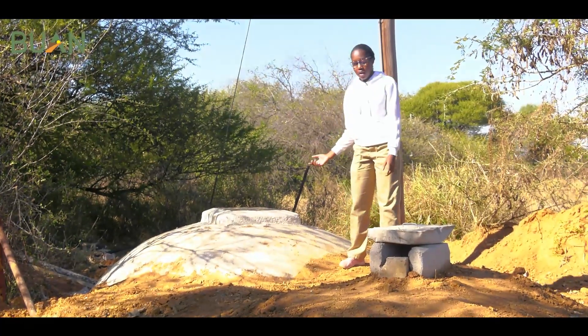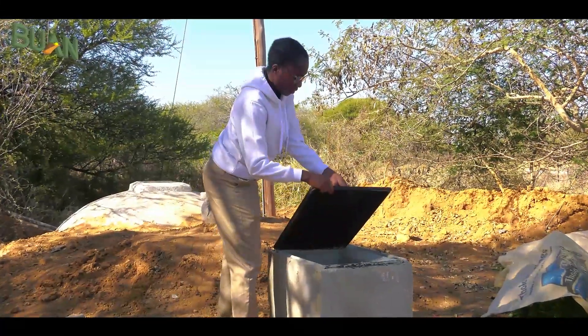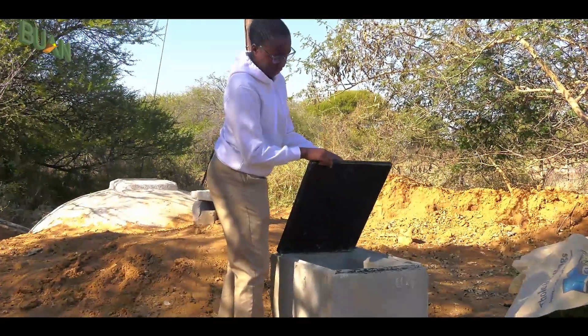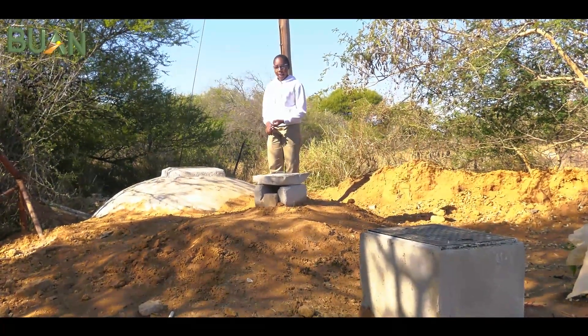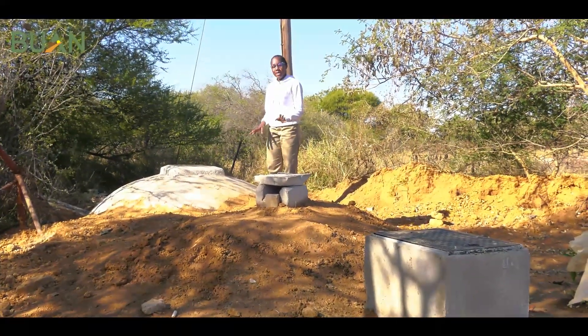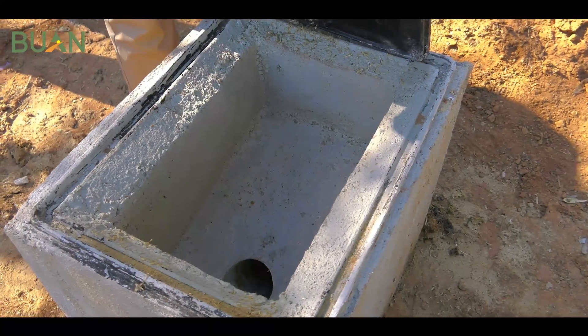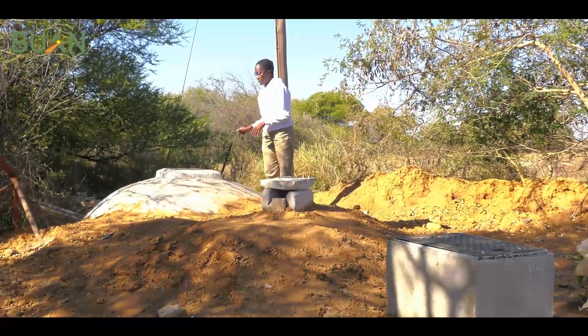I would highly recommend the use of this type of digester — the fixed dome digester — because it has a long lifespan and it doesn't have movable parts in it, which means its maintenance is very low as compared to other known biodigesters.